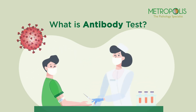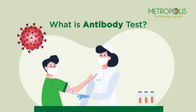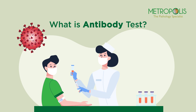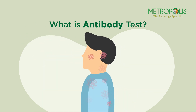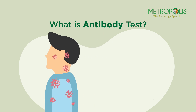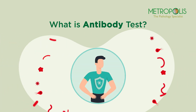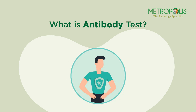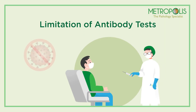What is an antibody test? An antibody test is conducted on a person's blood sample to detect the presence of antibodies developed in the body against the COVID-19 virus. Positive test results indicate exposure of the person to the virus and are also an indicator of developed immunity in the body against the virus.